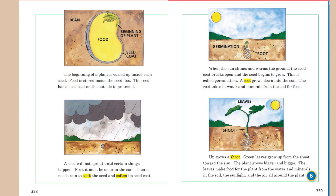The beginning of a plant is curled up inside each seed. Food is stored inside the seed, too. The seed has a seed coat on the outside to protect it. A seed will not sprout until certain things happen. First, it must be on or in the soil. Then, it needs rain to soak the seed and soften its seed coat. When the sun shines and warms the ground, the seed coat breaks open and the seed begins to grow. This is called germination.